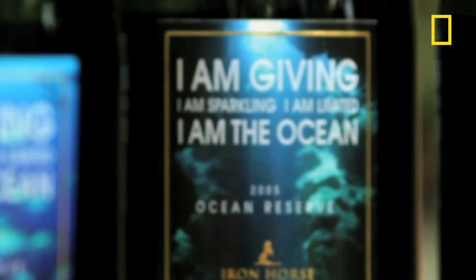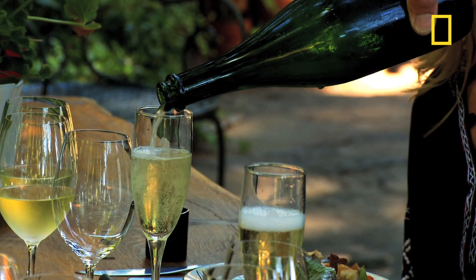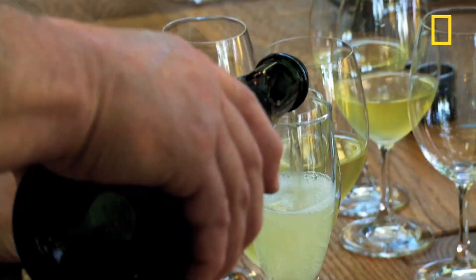There is so much going on in this glass — history, geography, geology, chemistry, art, the impact of the ocean. This is super cool. I am so honored to propose the first toast with the brand newly created Ocean Reserve. This is truly an honor. Cheers. To the oceans.